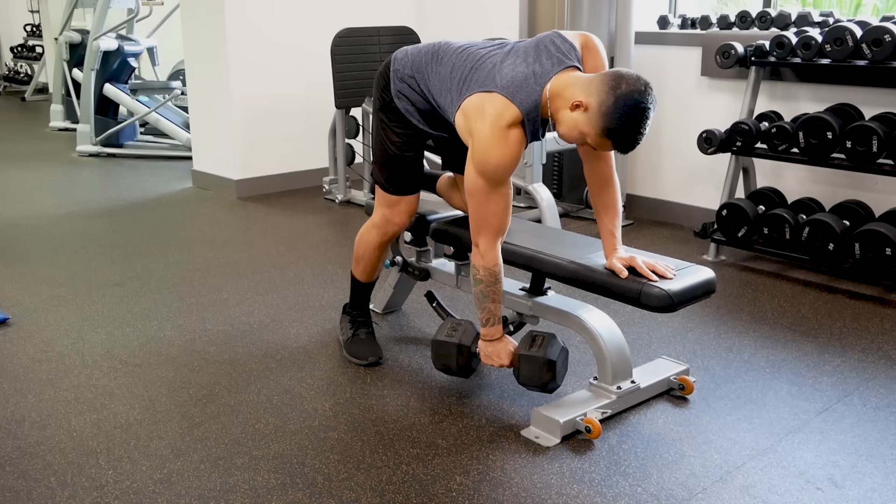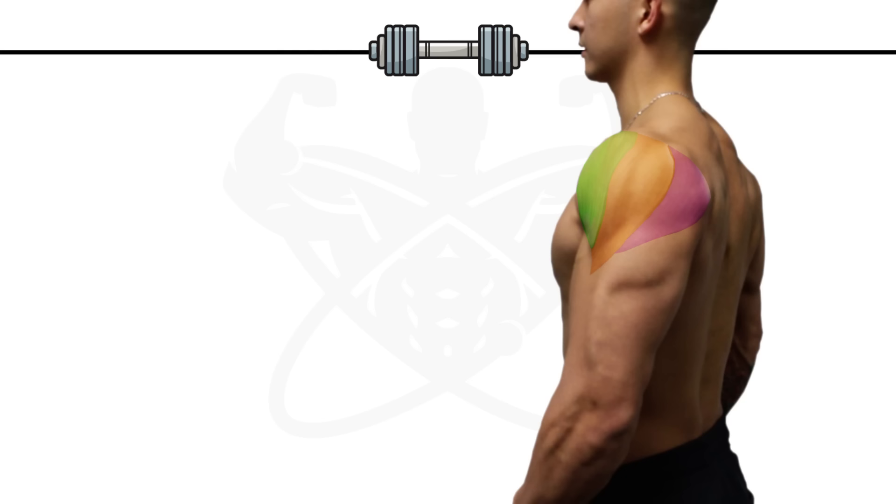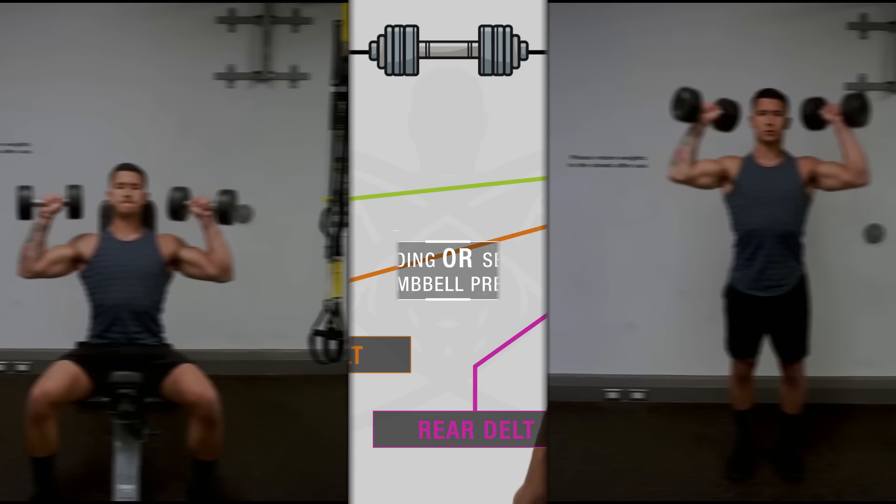So if you'd like to boost your shoulder development by incorporating more dumbbell work into your routine, or if you've only got access to dumbbells, then stick around as I'll go through the best dumbbell exercises that you can use to target each portion of the shoulder and add the size that you're after.